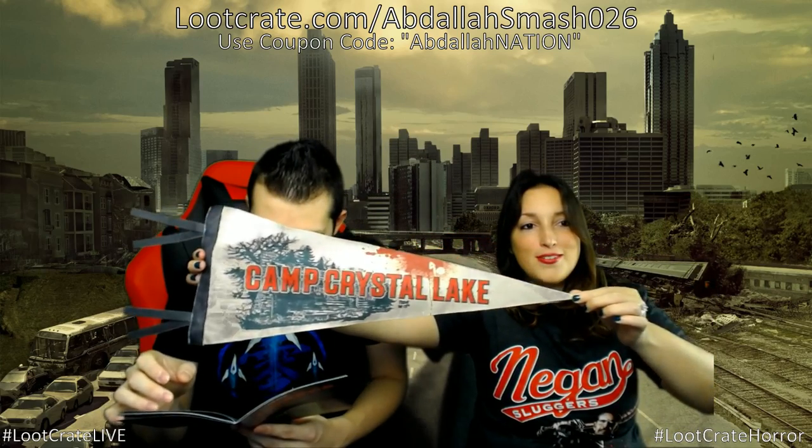Last main item: a Camp Crystal Lake commemorative pennant — from Friday the 13th featuring Jason Voorhees. It's got a bit of red on it — don't mind that, everything's fine, nothing to see here. Michael Myers is Halloween and Jason is Camp Crystal Lake — those are the two big slashers. It makes a wonderful hat too, if you want to wear it on your head.